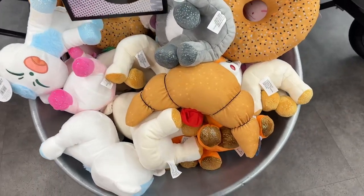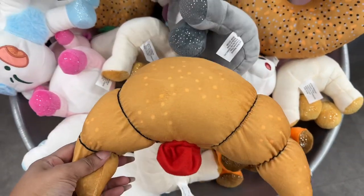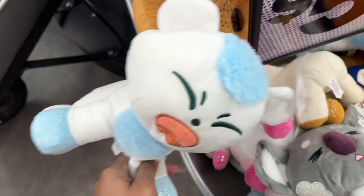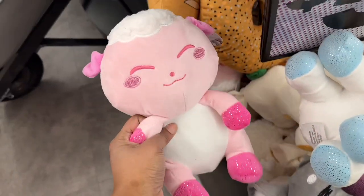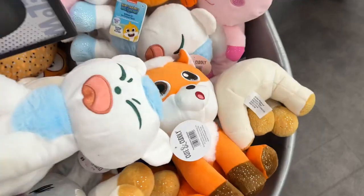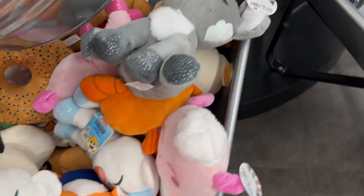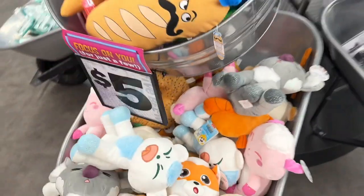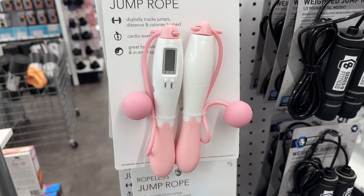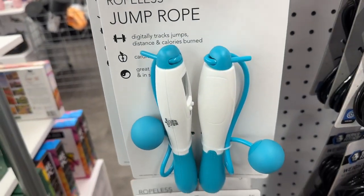Here are a variety of plushies, and here is a digital ropeless jump rope in pink and blue.